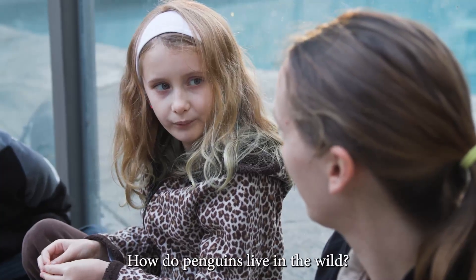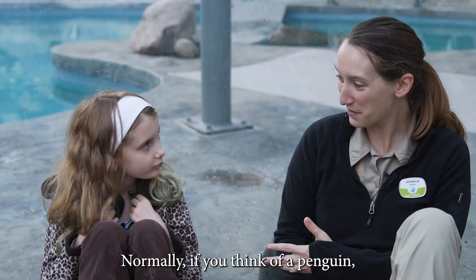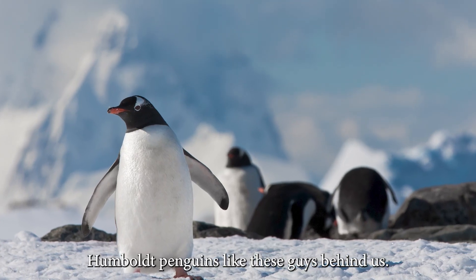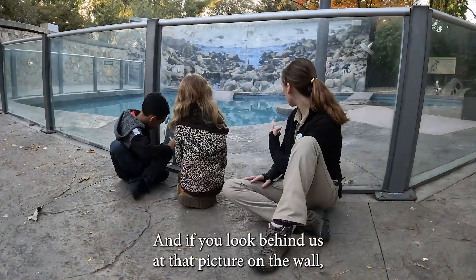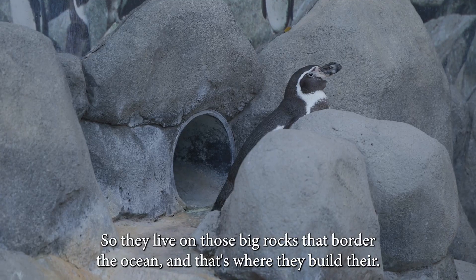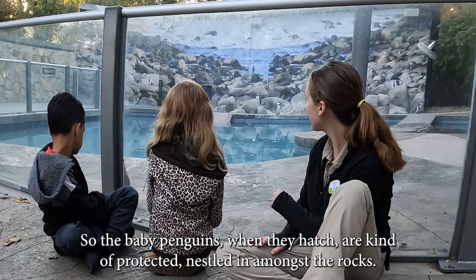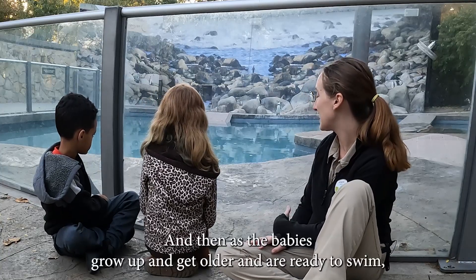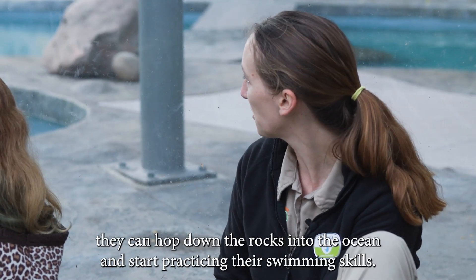How do penguins live in the wild? These penguins are a little bit different from a lot of penguins that people think of. Normally, when you think of a penguin, you think of cold and snow and ice, like the penguins in Antarctica. Humboldt penguins, like these guys behind us, actually like warm weather. They live in South America on the rocky shorelines. If you look behind us at that picture on the wall, that is a picture of wild Humboldt penguins living on big rocks that border the ocean. That's where they build their nests too. The baby penguins, when they hatch, are kind of protected, nestled in amongst the rocks, while the adults go out and get food and come back to feed the babies. As the babies grow up and get older and are ready to swim, they can hop down the rocks into the ocean and start practicing their swimming skills.